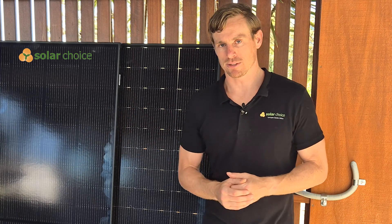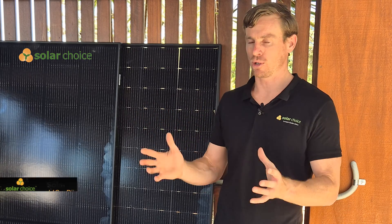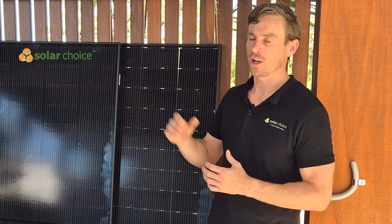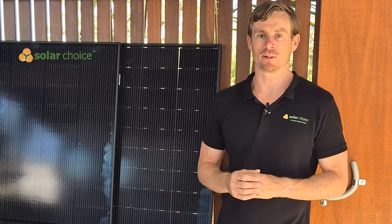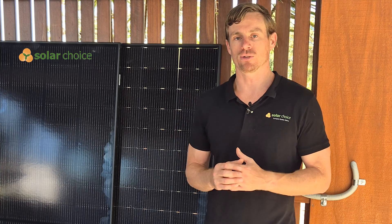Let's talk a little bit about the solar panels we have here. They're two 440-watt panels, which is perfect for Australian residential systems. The one on the right is a monofacial solar panel, and the one closest to me is a bifacial solar panel.